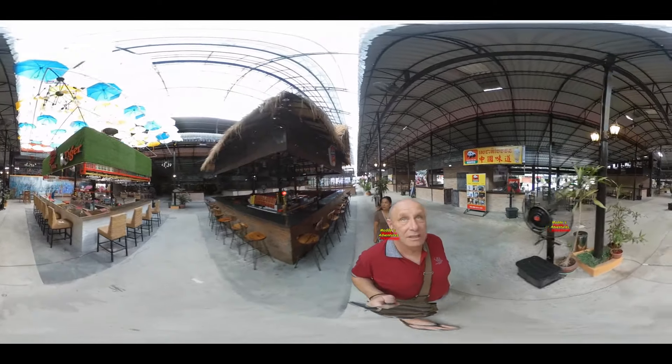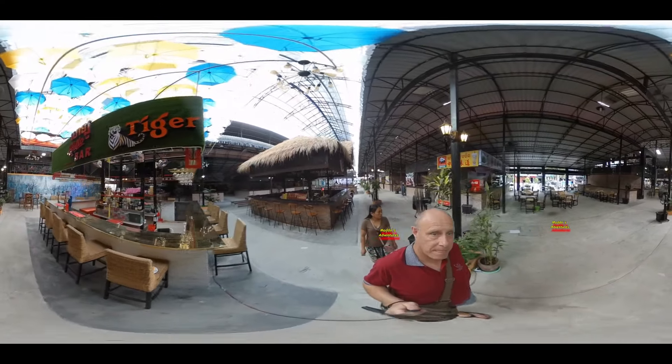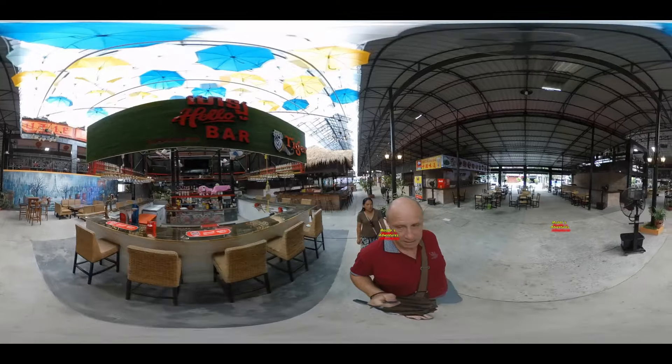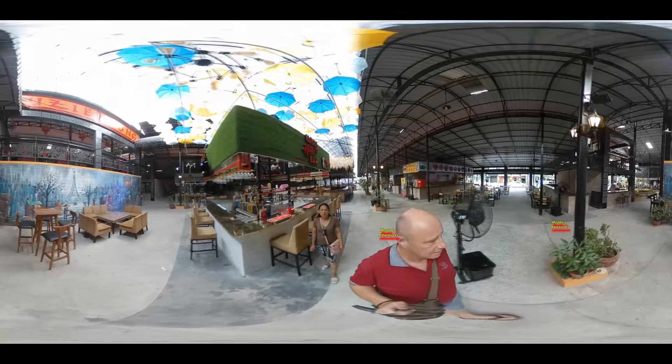So enjoy this quick short little video — again it's in 360, so move the phone around, or move the mouse around and click on the screen, and enjoy the little short clip I've got for you.